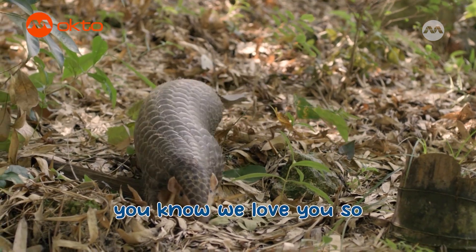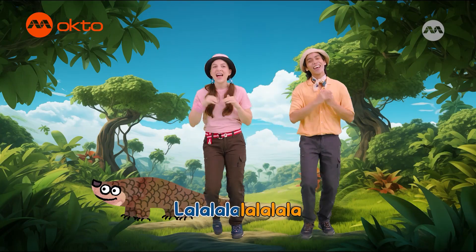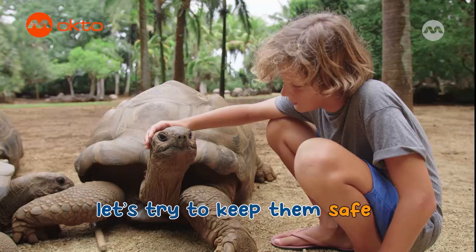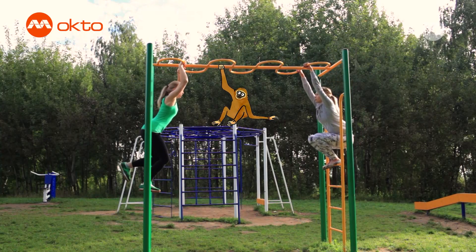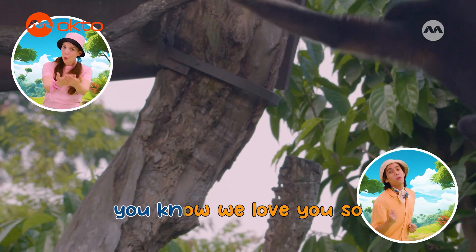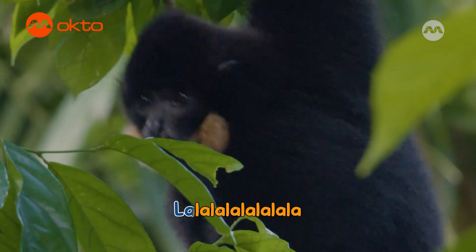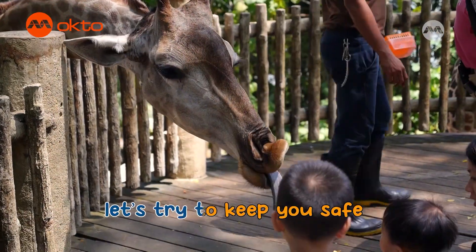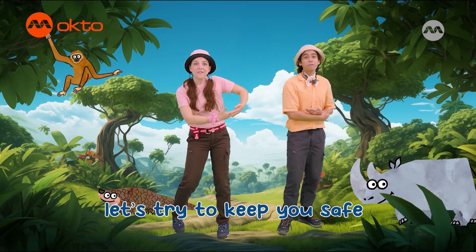Pango, pangolin, you know we love you so. You're curled up, now we have you here and now. Your home is ours, we'll try to keep you safe. Let's keep them safe, let's help them stay. We're friends and we can. Let's try to keep them safe. Let's keep them safe. Come on now. You know we love you so. You're a protector, we have you here and now. Your home is ours, we'll try to keep you safe. Let's keep you safe, let's help you stay. We're friends and we can. Let's try to keep you safe. Let's keep you safe. Let's help you stay. Our home is yours. Let's try to keep you safe. We'll keep you safe.